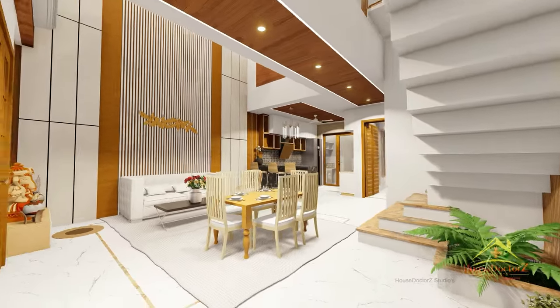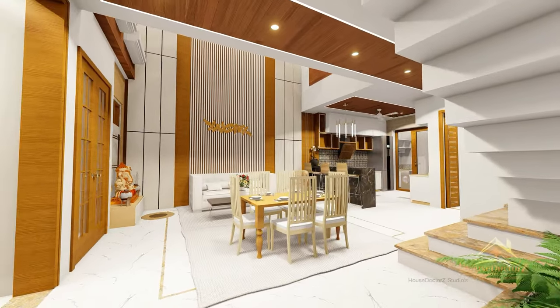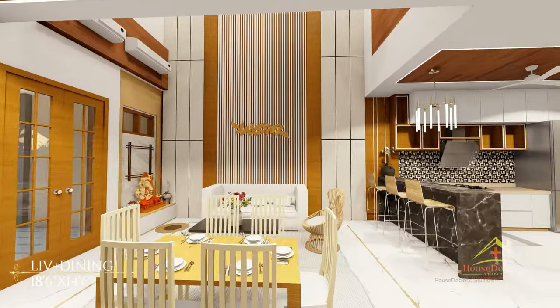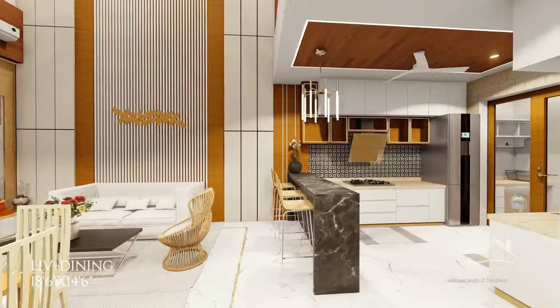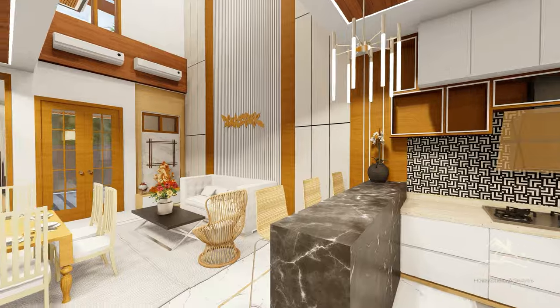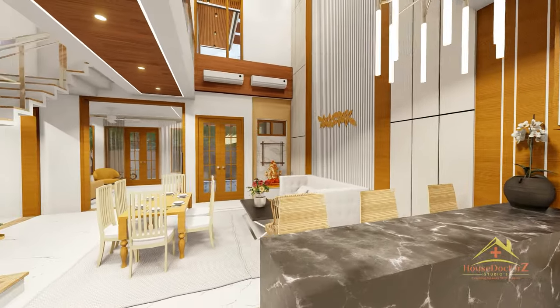और दोस्तों इसके बाद आप देख सकते हैं, यह है हमारे house का living plus dining area। इसका size 18 feet 6 inch by 14 feet 6 inch का है। आप देख सकते हैं जो आपका living area है वो आपको यहाँ पर double height में मिल जाता है, बाकी आप इसका overall view यहाँ पर देख सकते हैं।